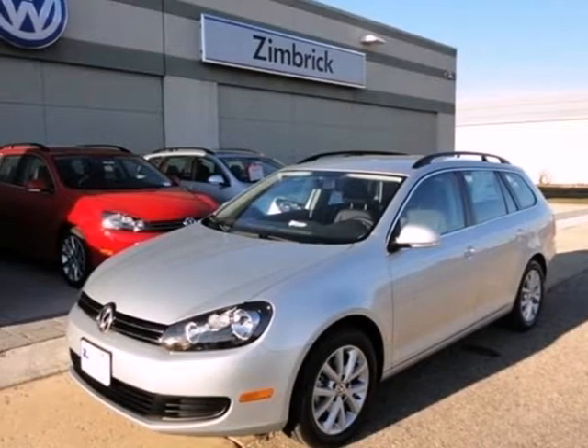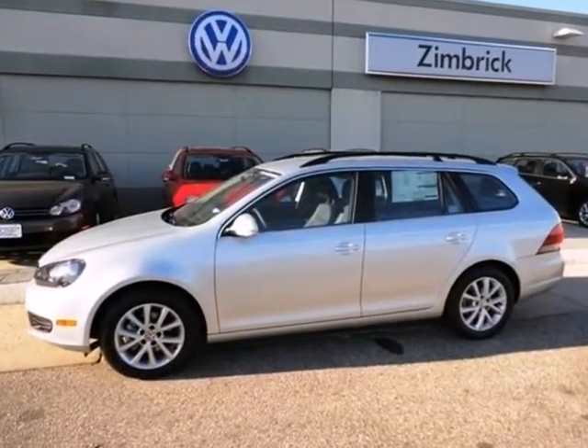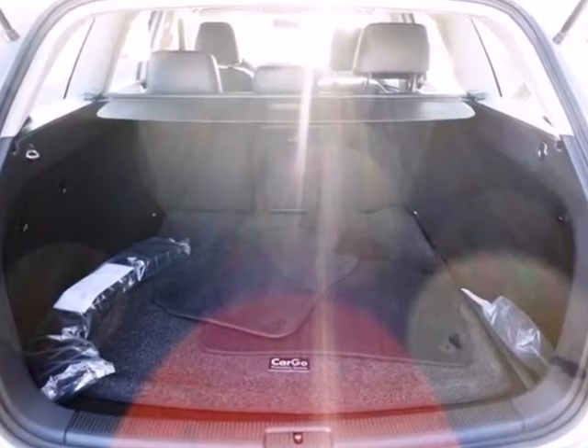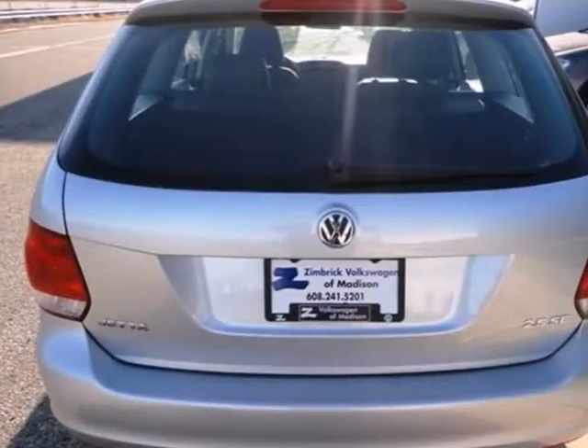It's a 2012 Volkswagen Jetta Sport Wagon. Able to handle multiple terrains? This Sport Wagon provides ultimate comfort for its driver and passengers. It comes standard with heated front seats, ice-cool air conditioning, and a CD player with an AM-FM stereo and MP3 player hookups.